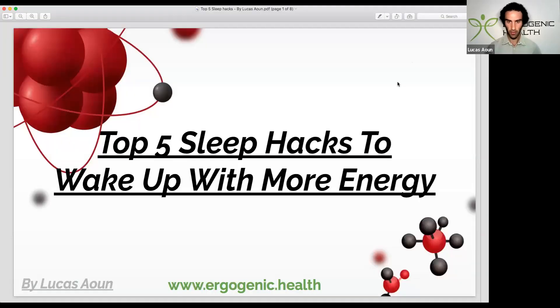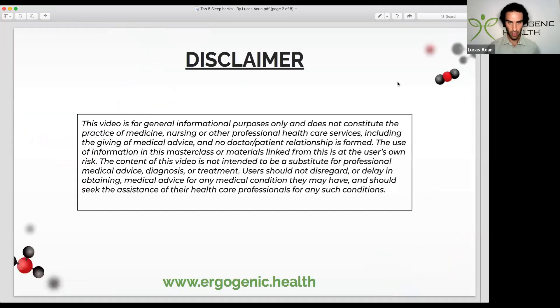My top five sleep hacks to wake up with more energy. I have to emphasize this disclaimer: this presentation is purely for informational purposes only. Please consult your healthcare professional before making any changes to your lifestyle or routine.